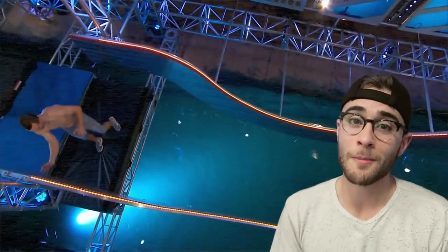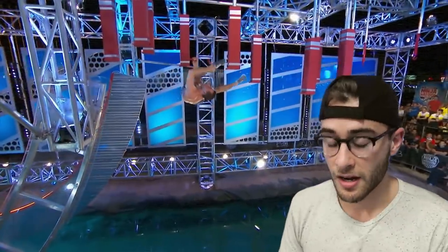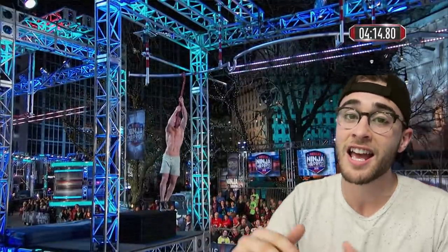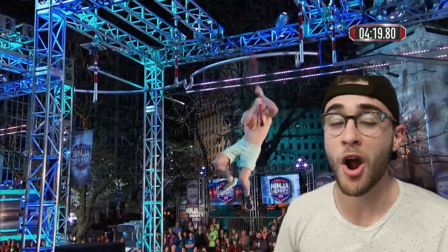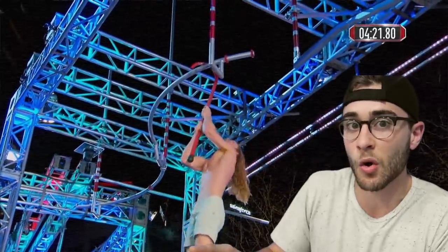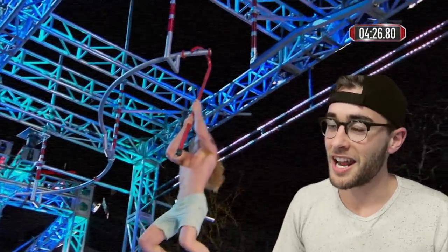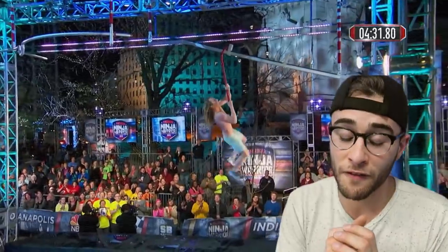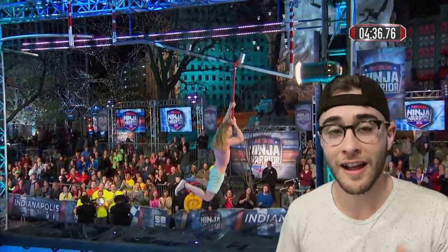Unfortunately you didn't get to see the rest of the obstacles on stage three, but here's what they were. After the cliffhanger there was the curved body prop, then peg clouds, then Kane Lane — which we saw this year in one of the city finals courses. Kane Lane is an awesome obstacle and in my opinion an awesome addition to stage three. After Kane Lane was the flying bar. If Drew or Sean had completed all those obstacles, they would have moved on to stage four, Mount Midoriyama, and climbed the rope for a million dollars.